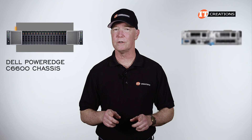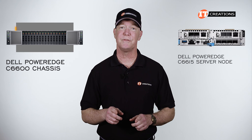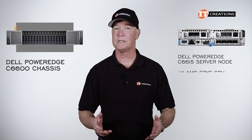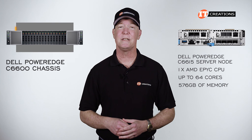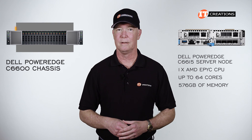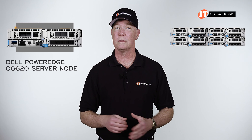There is another server node supported by the C6600 chassis: the PowerEdge C6615 server node. That one offers a single AMD EPYC CPU with up to 64 cores and 576 gigabytes of memory max. With both options you can install up to four hot-swap server nodes per 2U chassis.